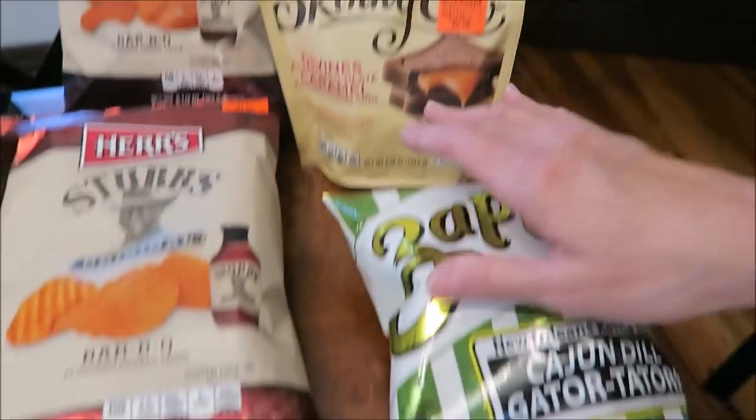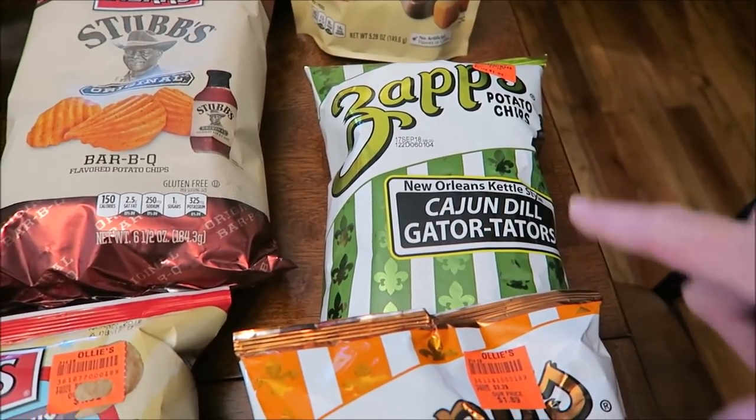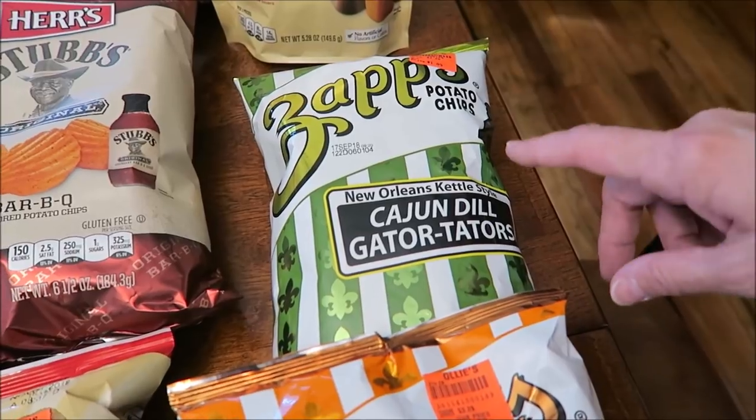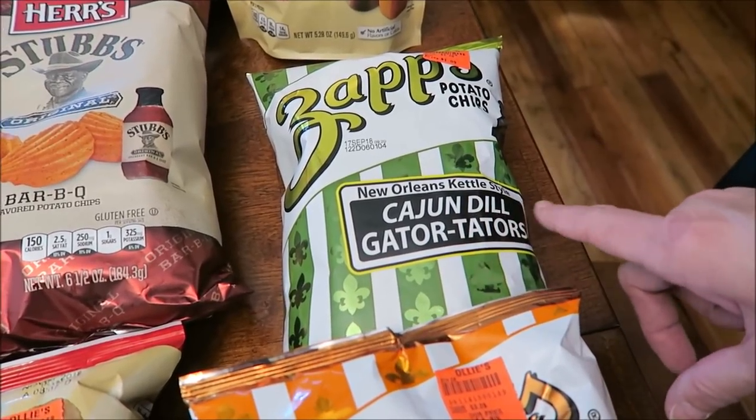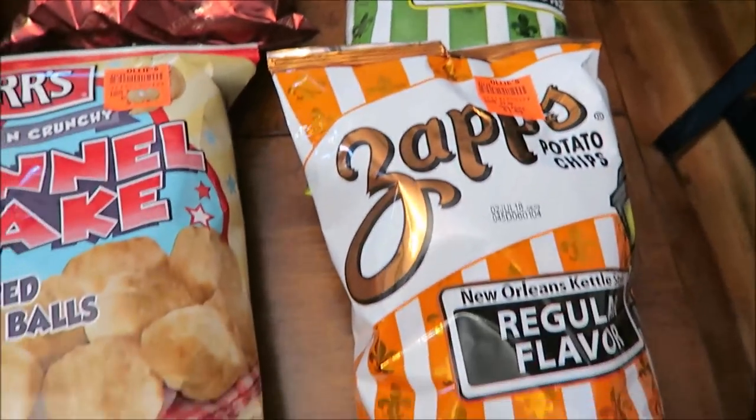The Zaps chips — we've done about two videos on these already, but these are two flavors we hadn't tried yet. We got the New Orleans kettle-style Cajun Dill Gator Taters and the regular flavor.